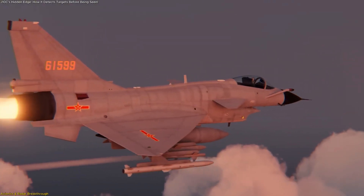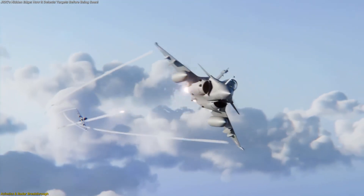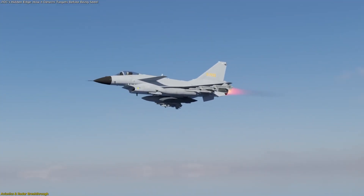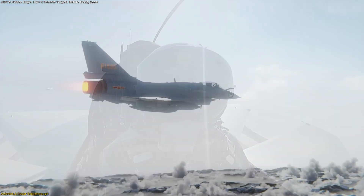Wang described how information about a target can be transmitted via data link straight to the missile after it's fired. In essence, the radar doesn't just find targets — it becomes part of the guidance system itself, creating a unified combat loop between the pilot, aircraft, and weapon.